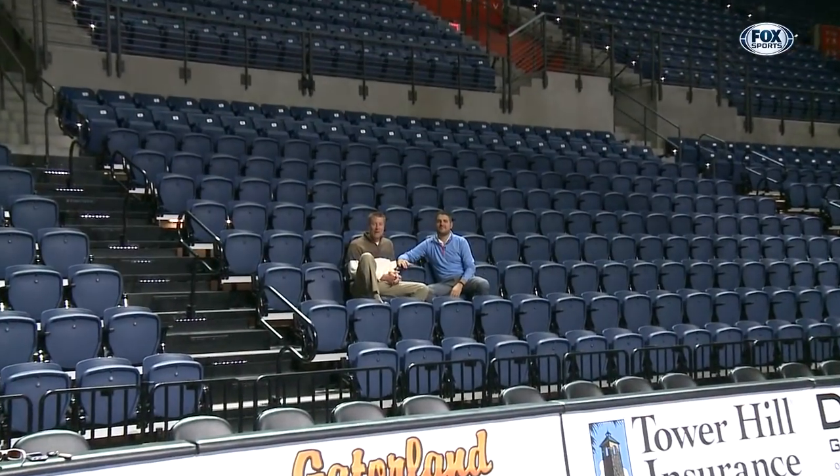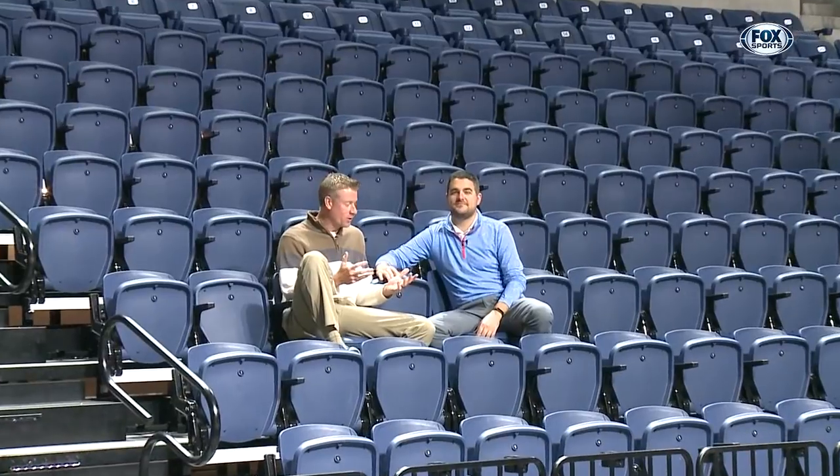Hey everybody, welcome back to Gator Zone. Gareth Gutierrez and Jeff Cardozo here with you. We're in the third row of the student section here at ExacTech Arena — a great spot to see a deep three and even hear Mick go nuts if you're listening on the radio. These are some great seats, but we're in the student section, so we're not supposed to be sitting — we're supposed to be standing. So get on your feet for these top plays.